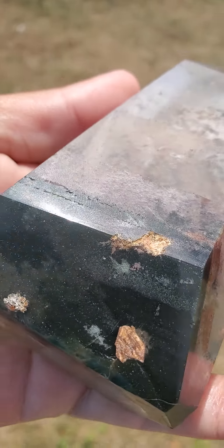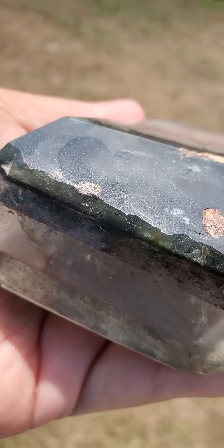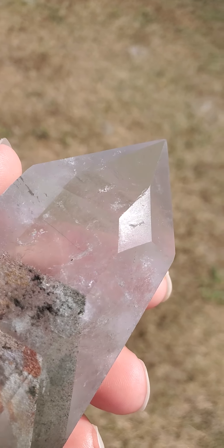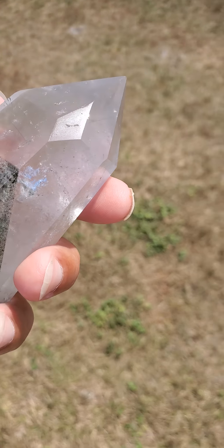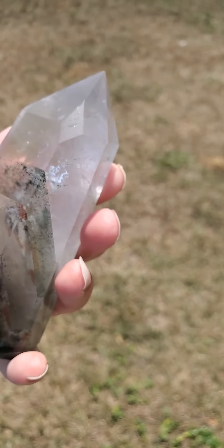Remember, this does have a lot of natural markings, nicks, scratches, chips, and indentations. However, it does and can stand up on its own. I appreciate everyone for taking the time to view this — thank you so very much. I hope that everyone has a very beautiful and wonderful day. Thanks!